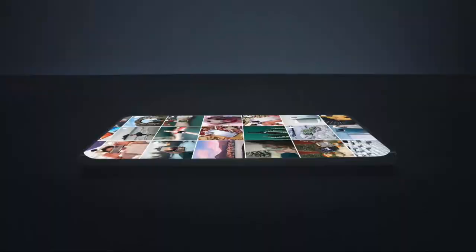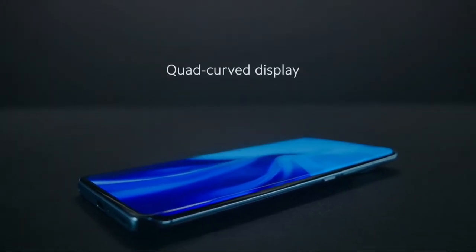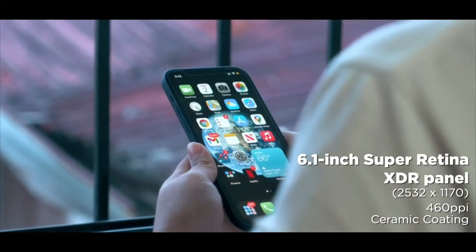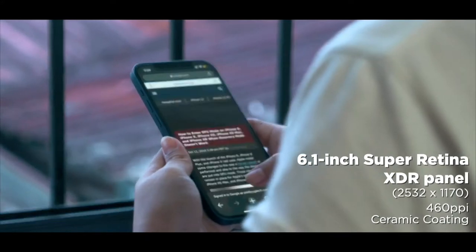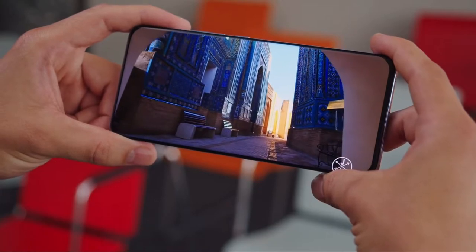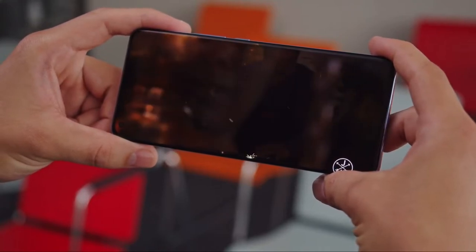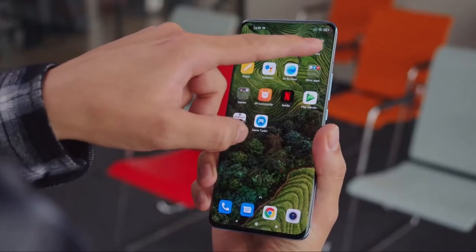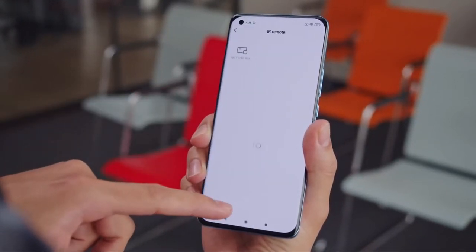For displays, the Mi 11 has a better display — a 6.81-inch 1440p AMOLED panel at 120Hz, compared to Apple's 6.1-inch 1170p Retina OLED display at just 60Hz, which they should have changed by now. The Mi 11 also has a brighter display. Both are great displays, but the Mi 11 wins here.